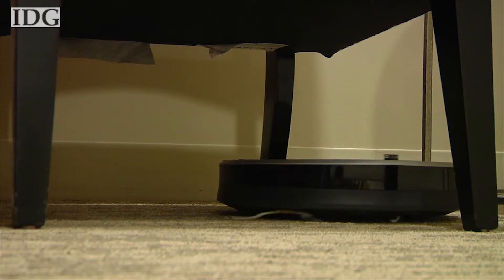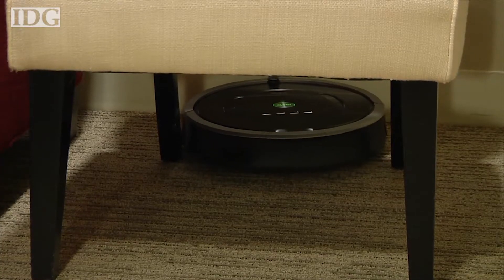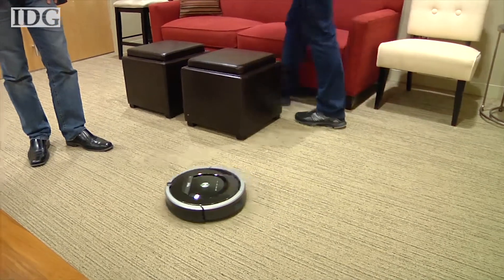It will lightly tap table legs and chairs and then navigate its way around them. At the company's headquarters in Bedford, Massachusetts, the robot did get stuck under a chair against the wall, but was on its way again after being repositioned.